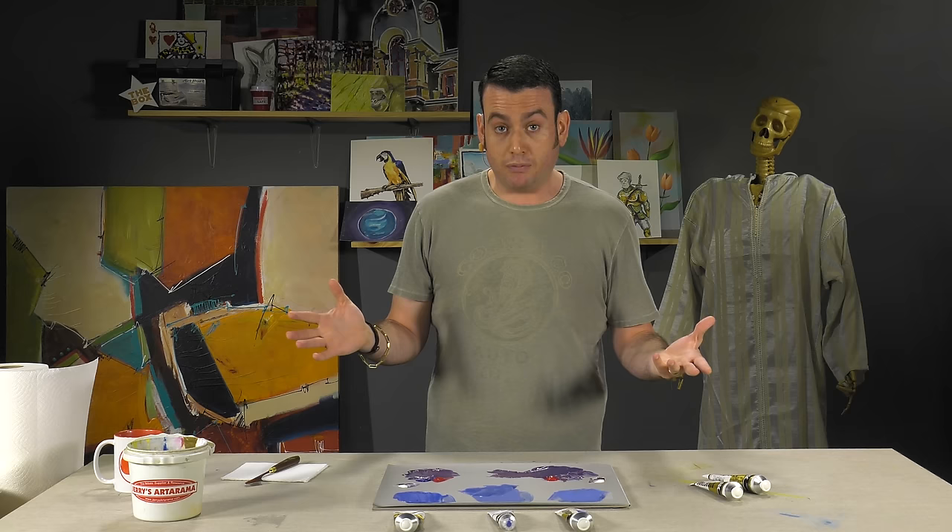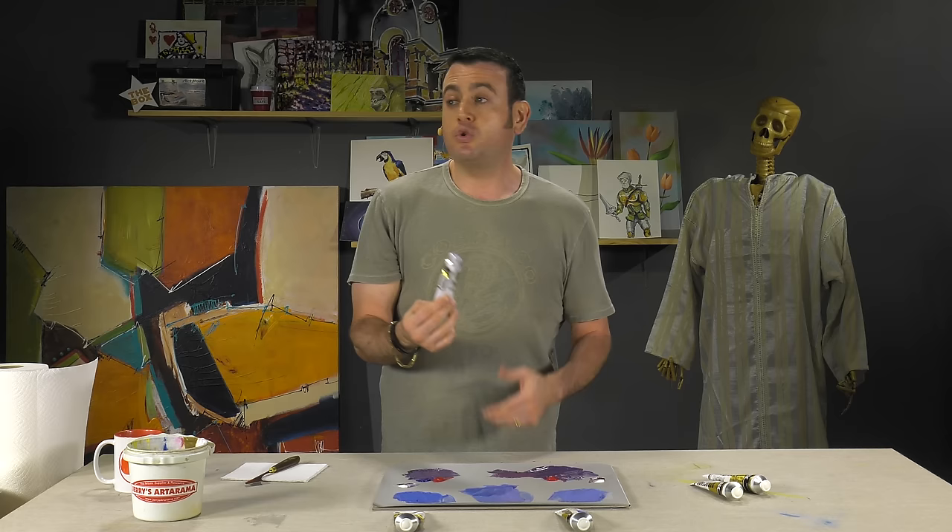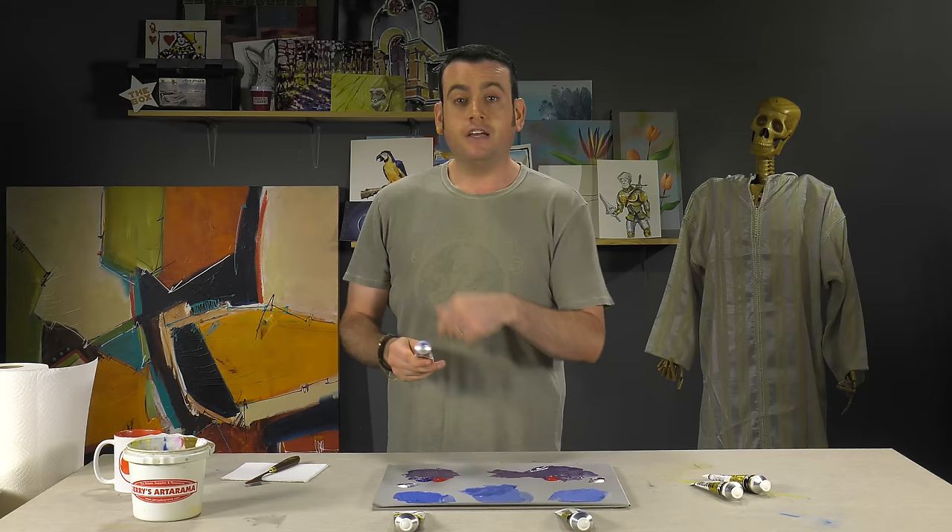I asked my buddy Steve when it will be commercially available, and he told me it will be a while. If he were to sell this tube of paint right now, it would have to be twice the price of the most expensive paint — like a Series 7. But this is a man-made item. It's expensive now because it's rare, but it won't be rare forever. Right now it's pretty precious.